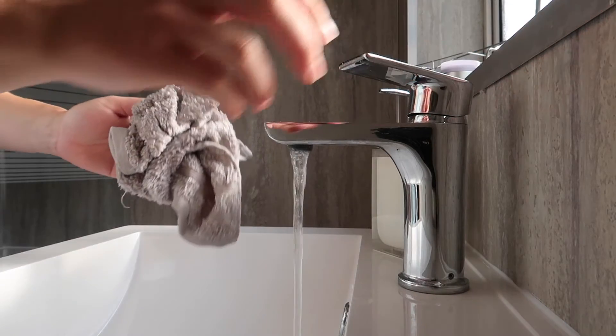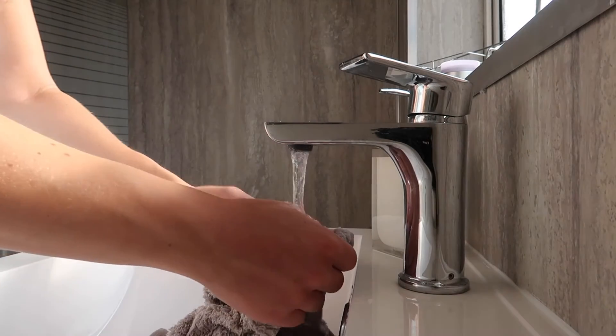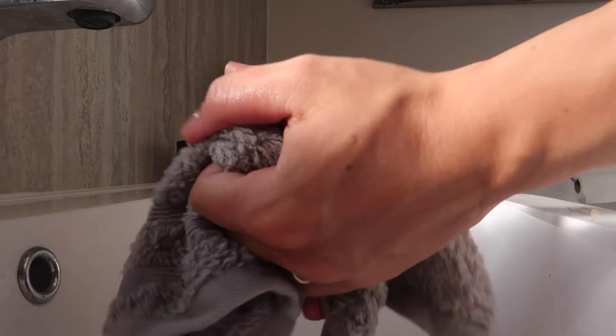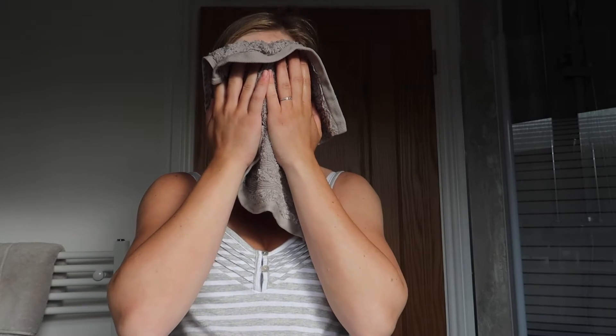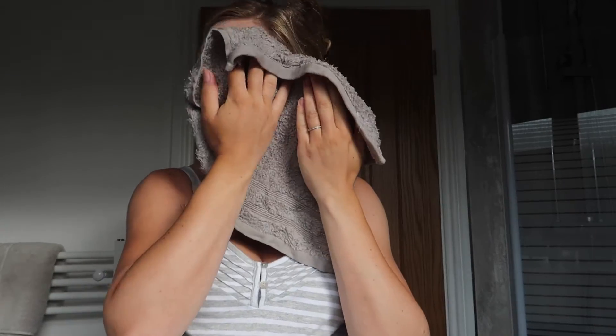Literally a minute is all this mask requires, and if you're really strapped for time you could clean your teeth while you're waiting. I just let it sit on my face for about a minute before I rinse it away with a flannel and some cold water. And already my skin feels revitalized and it looks less dull.